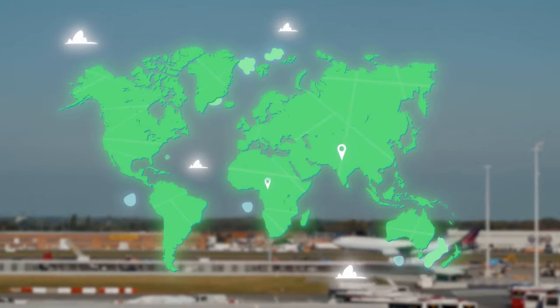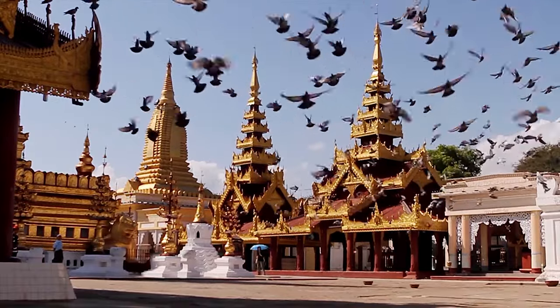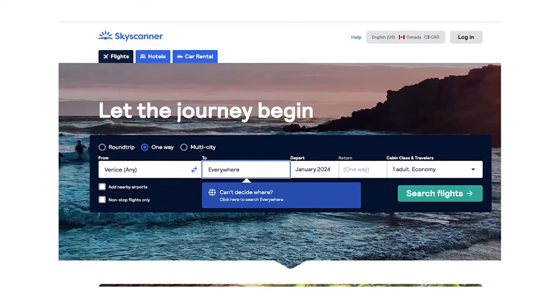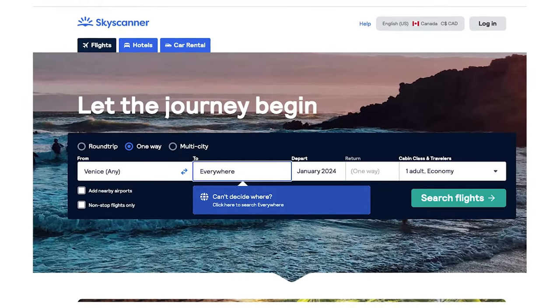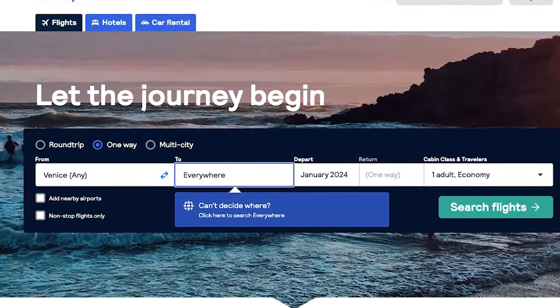Skyscanner is another fantastic flight search engine that is going to search the internet to find you the best flight ticket price. A standout feature of Skyscanner is the option to search for flights to everywhere instead of a specific city or airport. Just type in your departure airport and intended date of travel to see the cheapest destinations that you could possibly fly to.